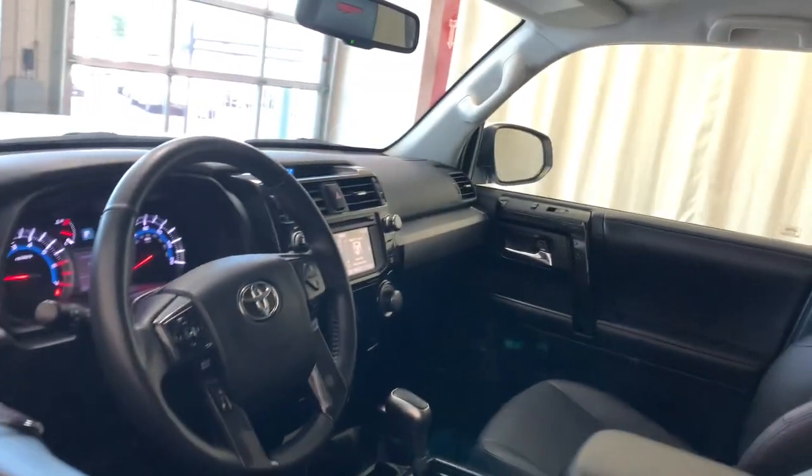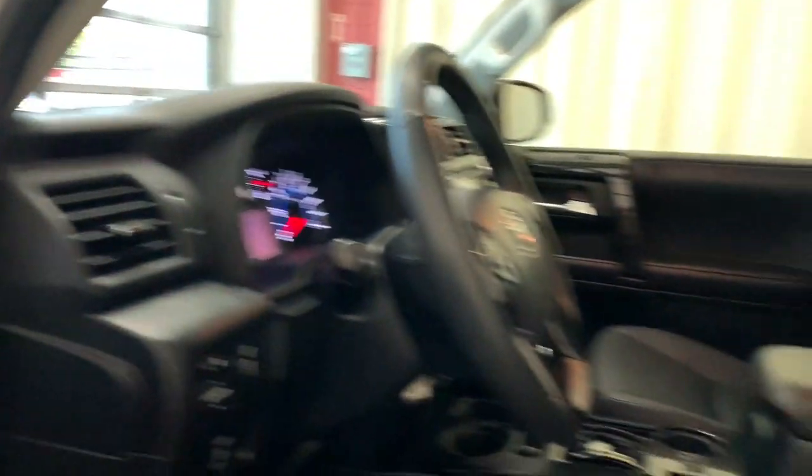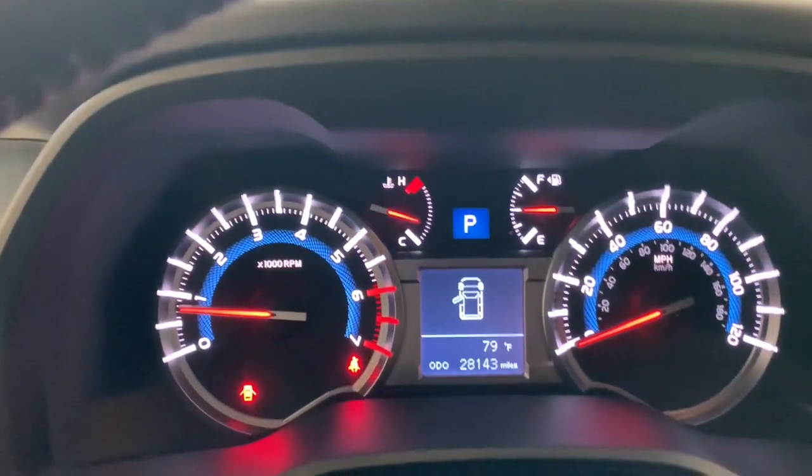The following are some of this vehicle's highlighted options: keyless entry, navigation system, four-wheel drive, heated mirrors, backup camera, power passenger seat, satellite radio, fog lamps, and heated front seat.